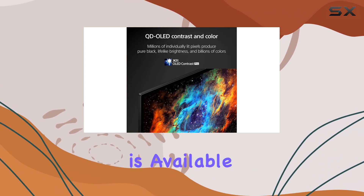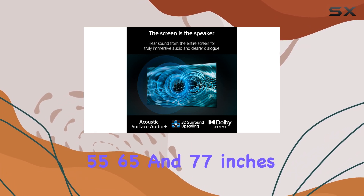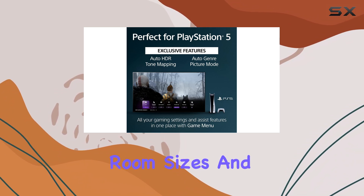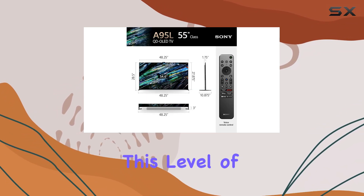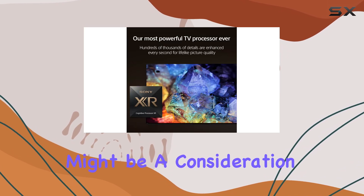The A95L is available in three sizes — 55, 65, and 77 inches — making it a versatile choice for various room sizes and setups. However, this level of performance comes at a premium price, which might be a consideration for some buyers.